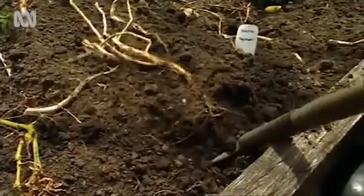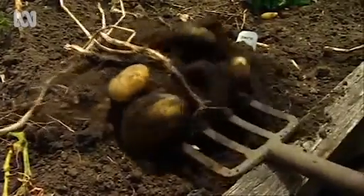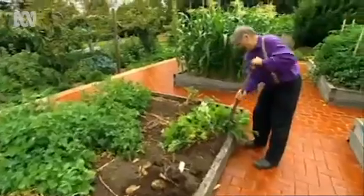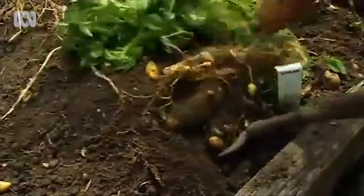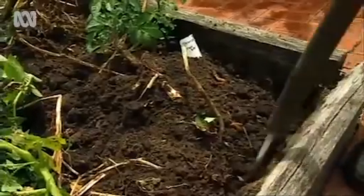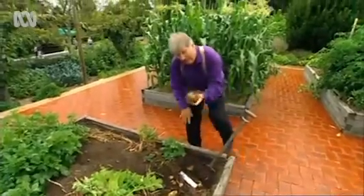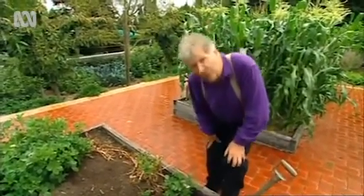These are Tasman — they're red skinned. And these here are Kipfler; they're long like bananas, smaller. And the ones at the end are pink eyes — probably the most delicious of all the potatoes you can eat. Absolutely brilliant, and the whole of the ground here is full of them.